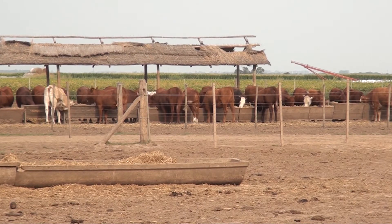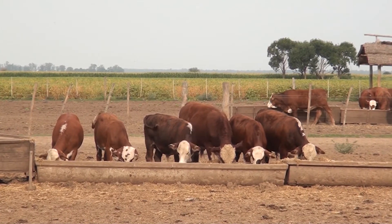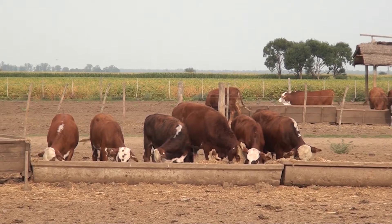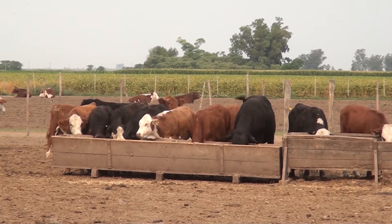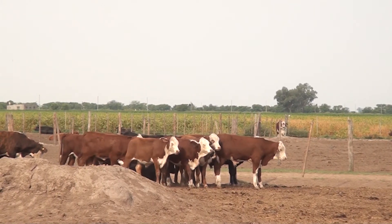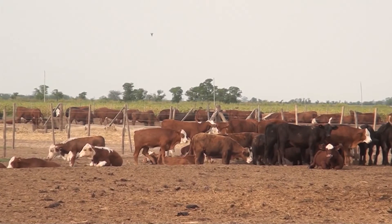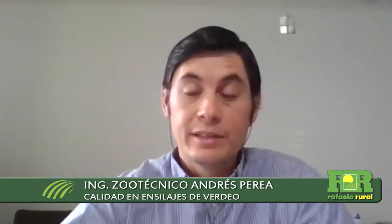De acuerdo a los resultados que obtuvimos, si bien no trabajamos específicamente con una categoría de destete, tenemos datos de una categoría de vaquillones de 200 kilos en las cuales, con un silaje que tenía algo de 9-10% de proteína bruta y una suplementación del 0,5% del peso vivo de maíz, obtuvimos una ganancia de peso vivo de 900-950 gramos en esos animales. Si mejoramos el ensilaje, usando avena-vicia, siempre vamos a esperar que tenga al menos 3 puntos más de proteína bruta, y tendríamos una ganancia de peso mayor.